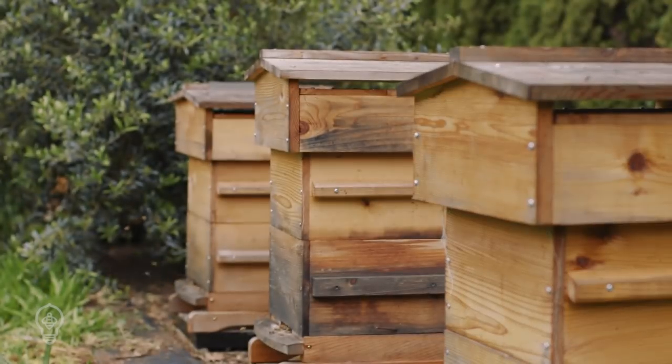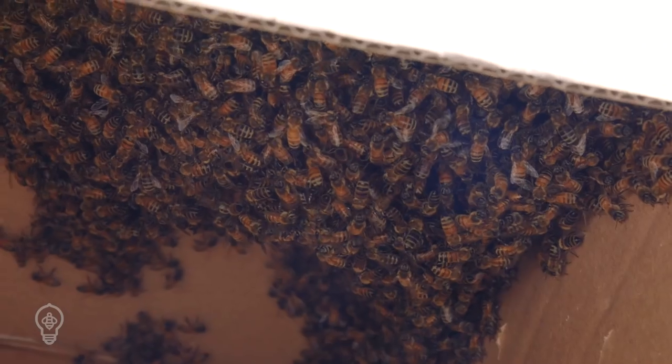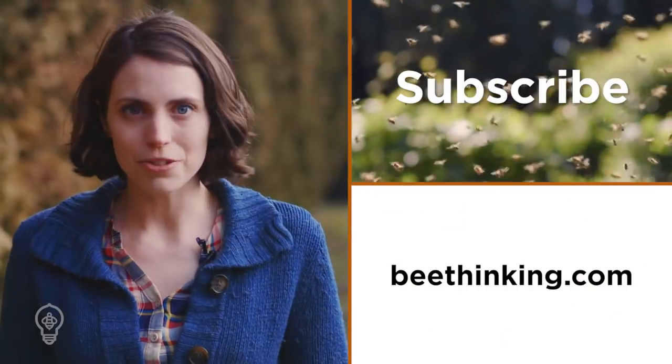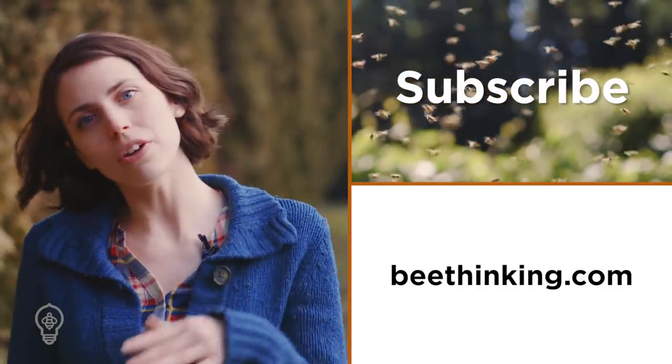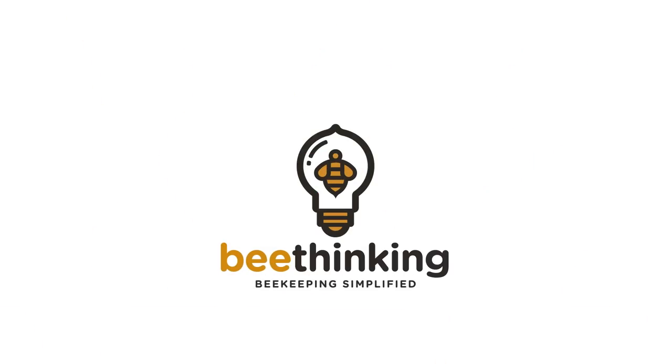Each beekeeper has their own preference for obtaining bees. If you're starting out with more than one hive, try out multiple methods to see what works best for you. Thanks so much for watching. Make sure you subscribe to catch all of our latest videos, and go on over to our website, BeThinking.com. We'll see you next time. Bye.